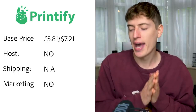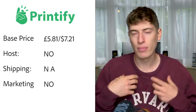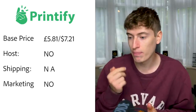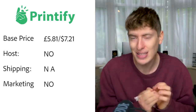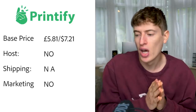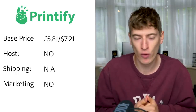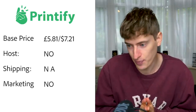Printify: base price is £5.81, or $7.21 for the basic unisex t-shirt. With a premium Printify account it drops to $5.55, saving about $2.55 per t-shirt — very good. Hosting — no, you'll need Shopify or similar. Shipping — I couldn't find anything; it doesn't look like they offer shipping directly, but I could be wrong. Free marketing — there is no free marketing.